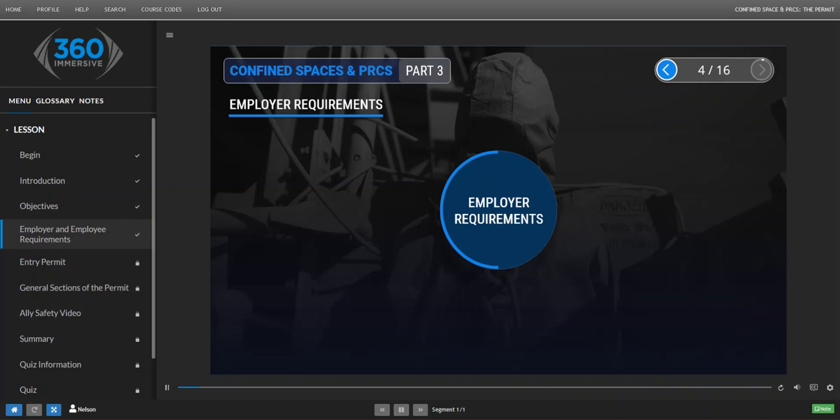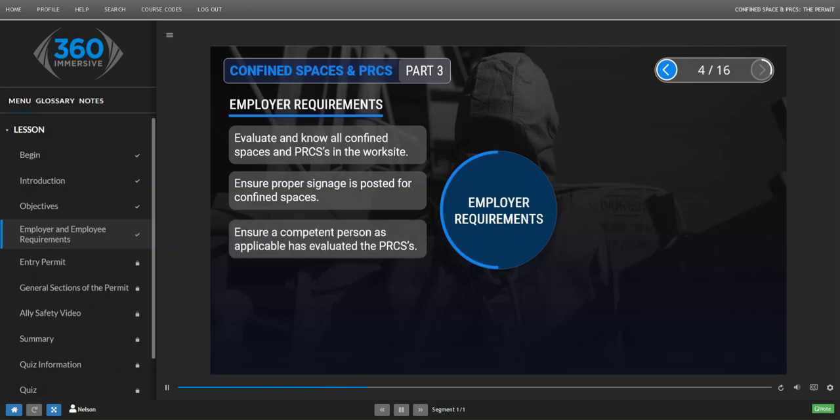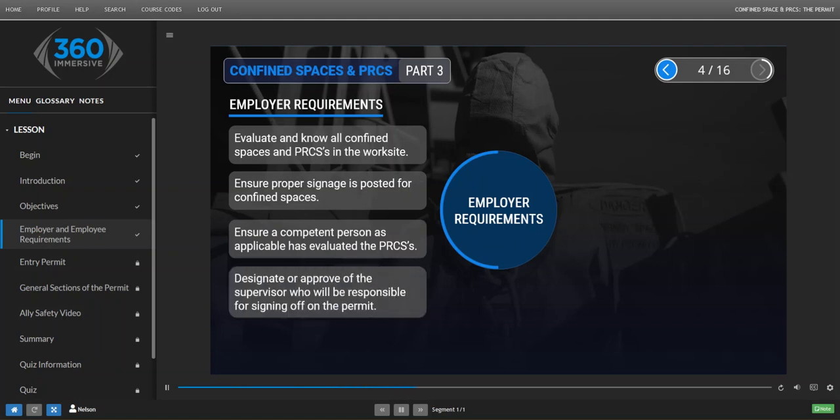Employer Requirements. Employers are required to evaluate and know all confined spaces and PRCSs at the worksite. They must ensure proper signage is posted for confined spaces, ensure a competent person as applicable has evaluated the PRCSs, and they must designate or approve of the supervisor who will be responsible for signing off on the permit.